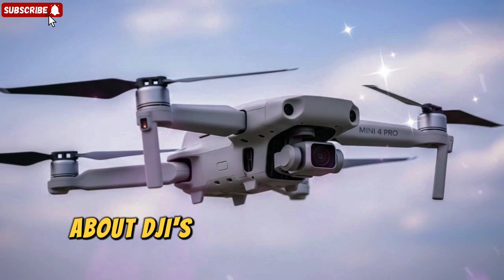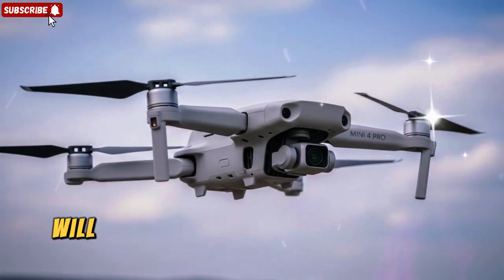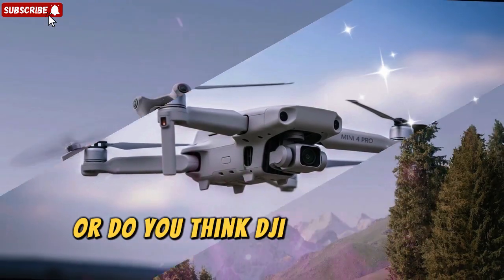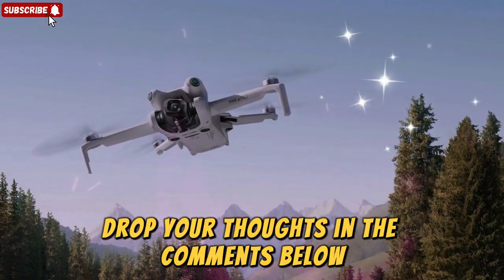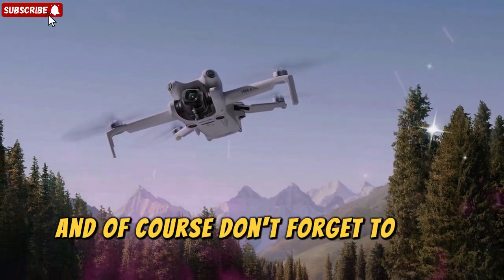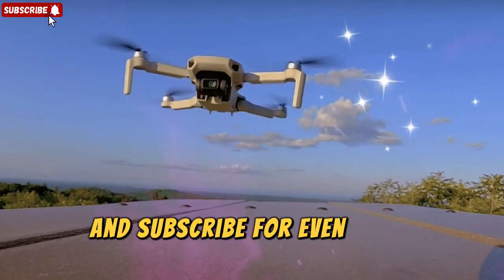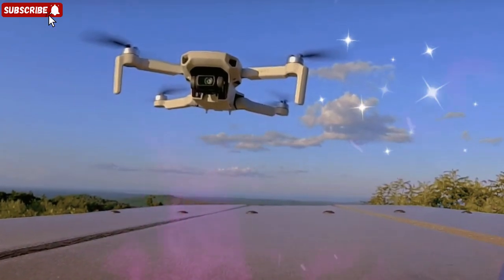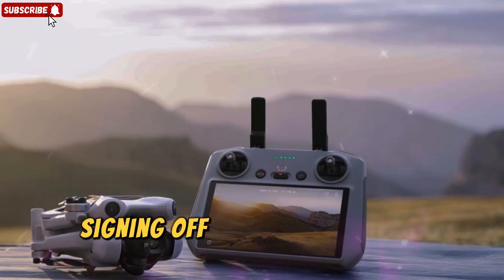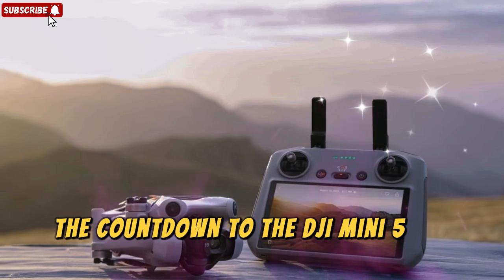That's everything we know so far about DJI's upcoming Mini Drone Masterpiece. What do you think — will the DJI Mini 5 Pro live up to the hype, or do you think DJI is playing it safe? Drop your thoughts in the comments below. I'd love to hear what you're most excited about. Don't forget to like this video, share it with your fellow drone enthusiasts, and subscribe for even more updates as soon as the official launch happens. Until next time, this is TechnoTrendZone signing off — the countdown to the DJI Mini 5 Pro begins now.